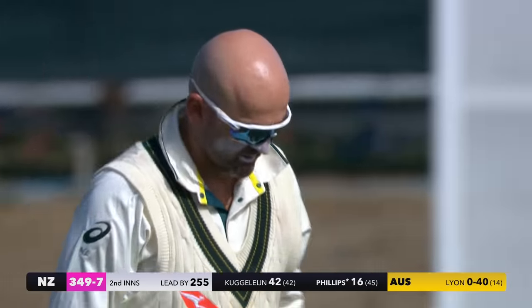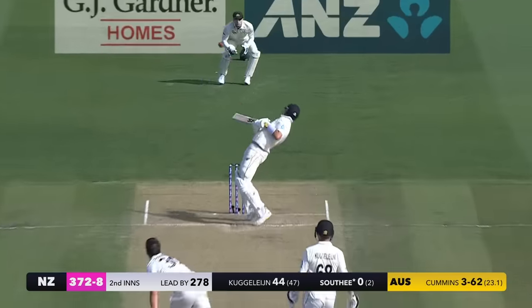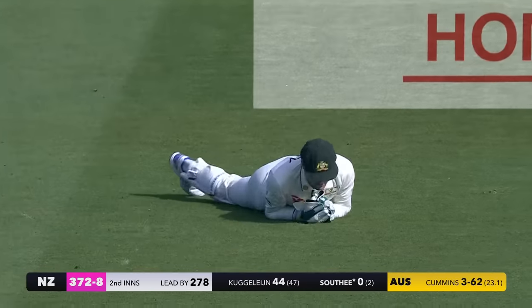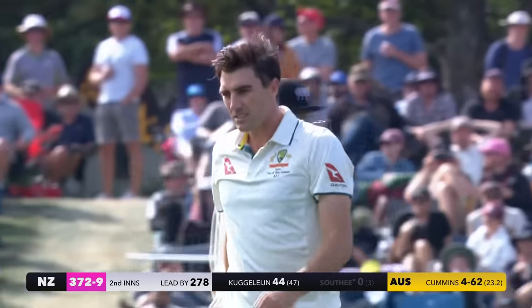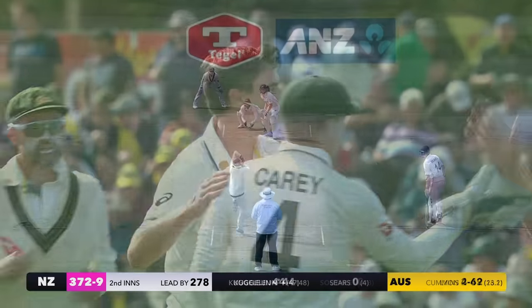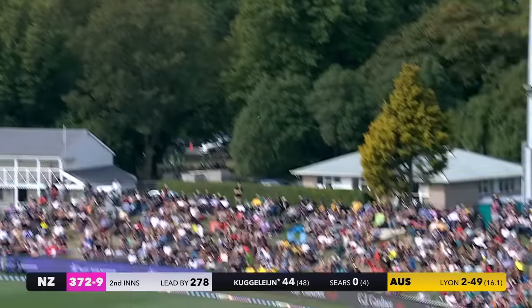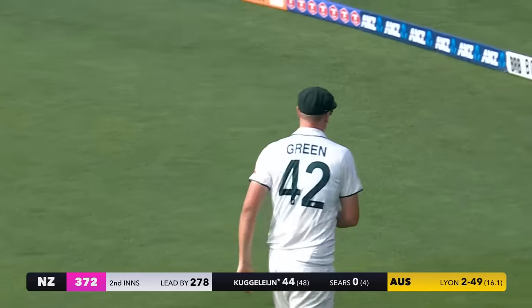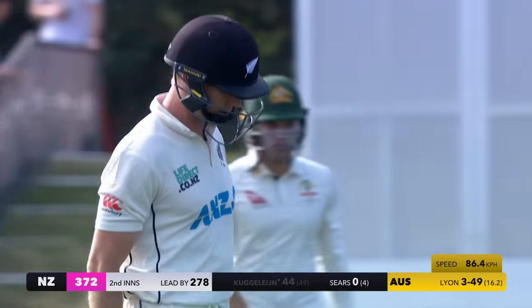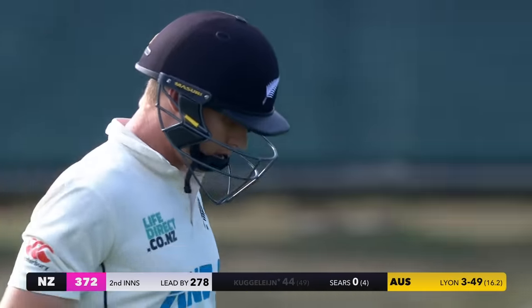Bowled! What a beauty that is. First ball of Lyon's spell and he's got one to rip from outside off stump. He'll just help it towards the keeper — that's a bit of a meek surrender, really. Has he hit it? It's a sky — he's going to fall, he is. Desperately short. He tried to go for one hit to fifty and he couldn't do it. A real shame for Cougar Lion, who's done a great job for New Zealand, but it all comes to an end.